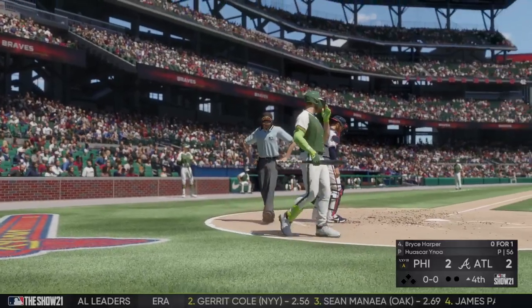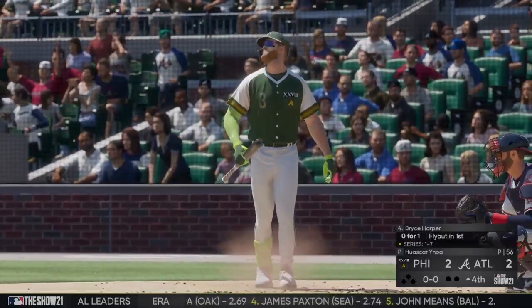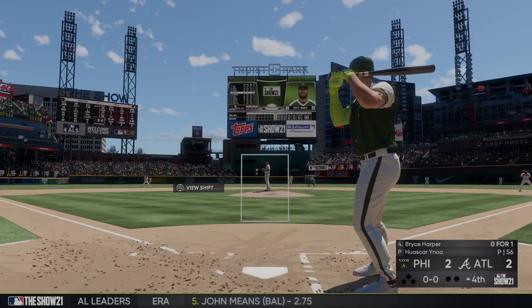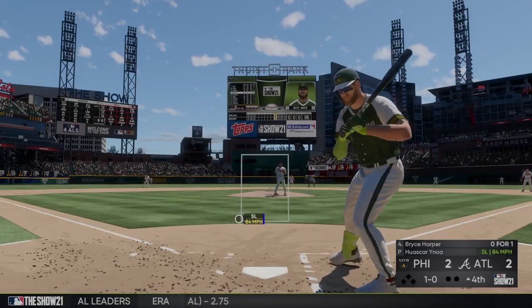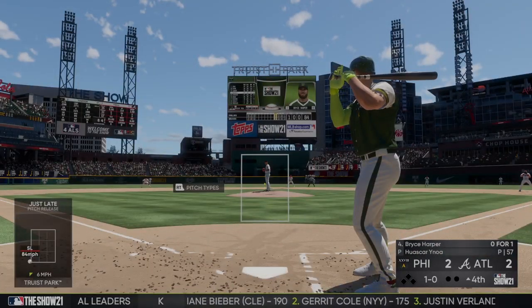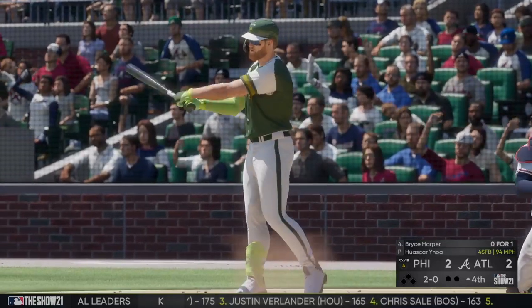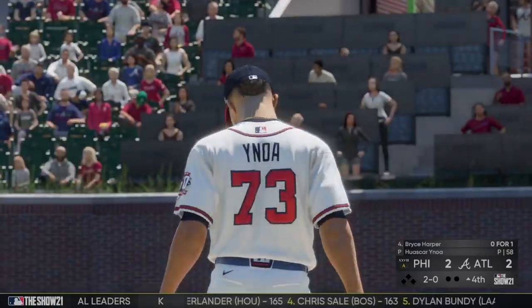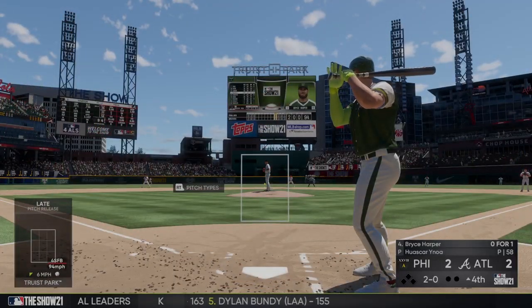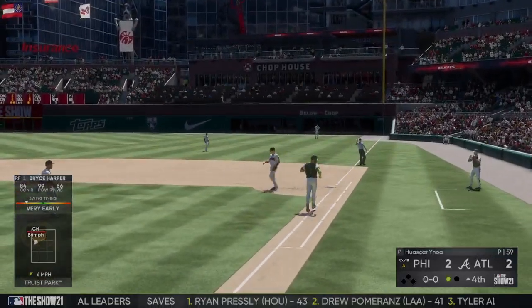A new inning gets underway and that brings up Bryce Harper. Harper is one of those prototypical left-handed bats that really excels against right-handed pitching — sees the ball well coming from that side. The count runs to two and oh, and you can tell he's pitching awfully cautiously to him. Finally, a ground ball up the first baseline, the first baseman gets it and takes it to the bag himself for the out.